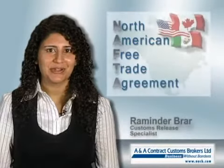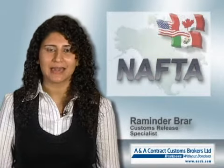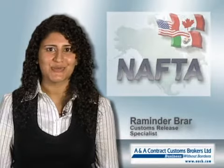What is the North American Free Trade Agreement? The North American Free Trade Agreement, NAFTA, allows shipments destined to Canada to qualify for a preferential duty rate.